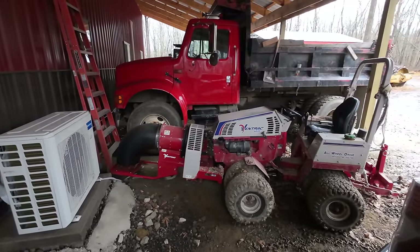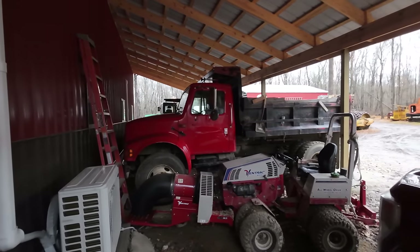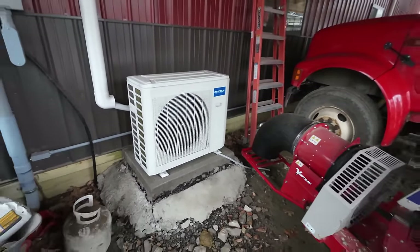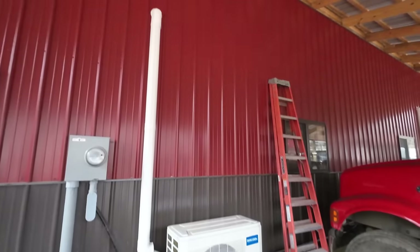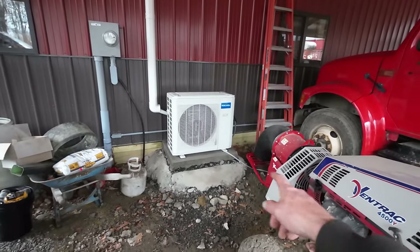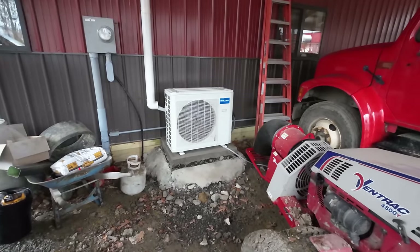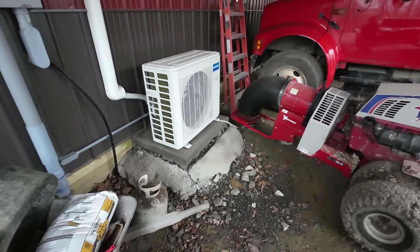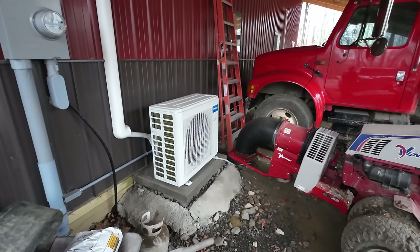Behind the Ventrac we have the International 4900 dump truck with the DT466 engine and Eaton 10-speed — a trusty workhorse that I just haven't used a whole lot this year. While I'm standing here, good time to discuss the Mr. Cool mini splits I installed on the shop. Three to four months in and fantastic — no complaints whatsoever. I just need to connect the drain pipe on this outdoor unit; currently it's sweating and running up against the building. Otherwise they've been keeping the shop nice and warm.